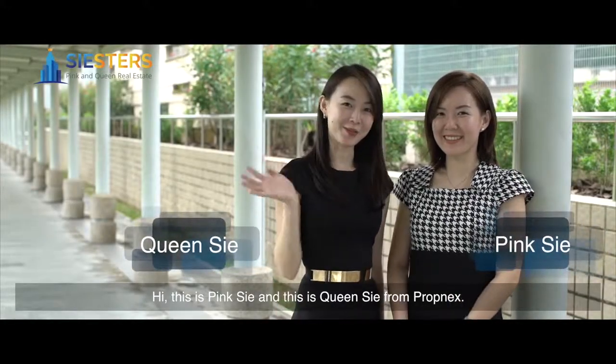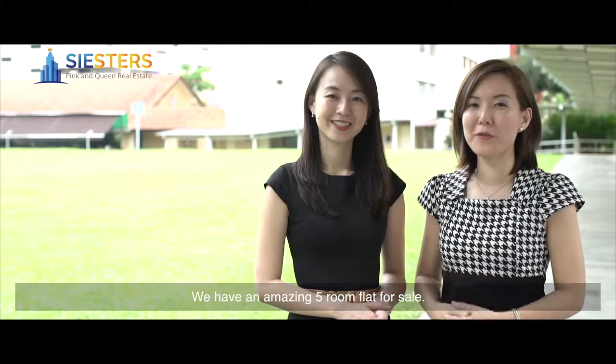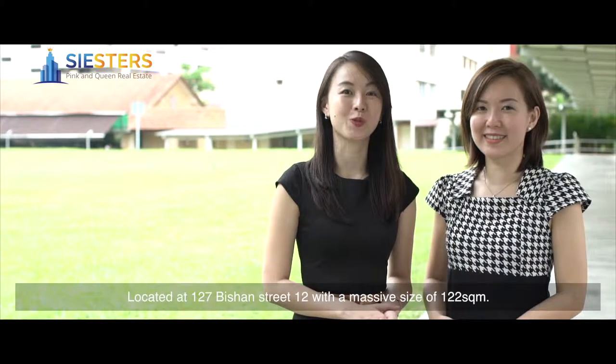Hi, this is Ping Si and this is Queen Si from Propnex. We have an amazing 5-room flat for sale located at 127 Bishan St 12, with a massive size of 122 square meters.